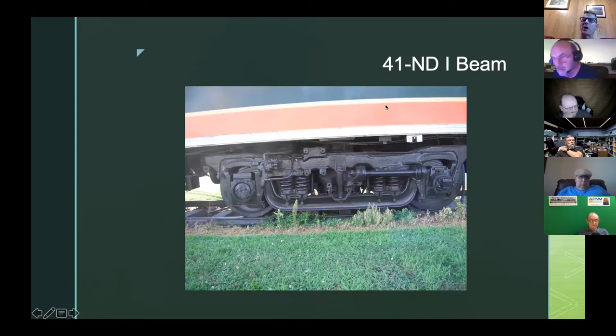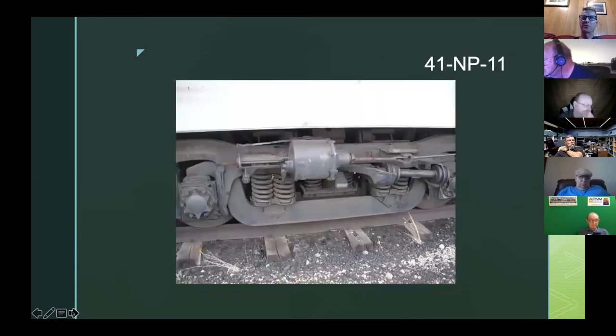This is a later model, the 41 ND — a disc brake truck, which is why it has a D. It has the N because it's an eight-foot, six-inch wheelbase. This one has an I-beam drop equalizer, which became popular a little later, maybe around the 1950s, when they started shipping trucks with the I-beam as the drop equalizer.